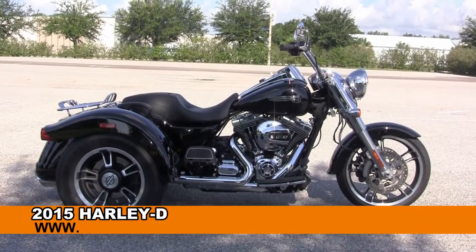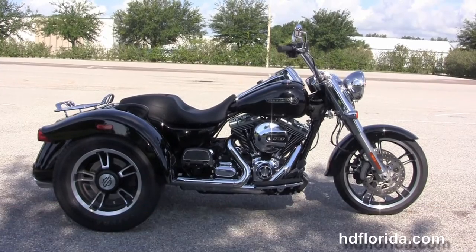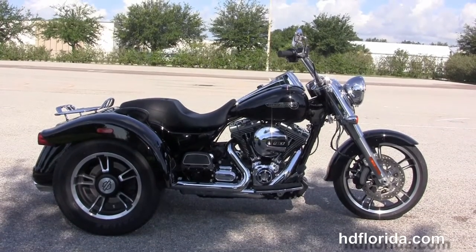Welcome everyone to the world famous Harley Davidson of Florida. Today I've got for you a first rate used 2015 Freewheeler.